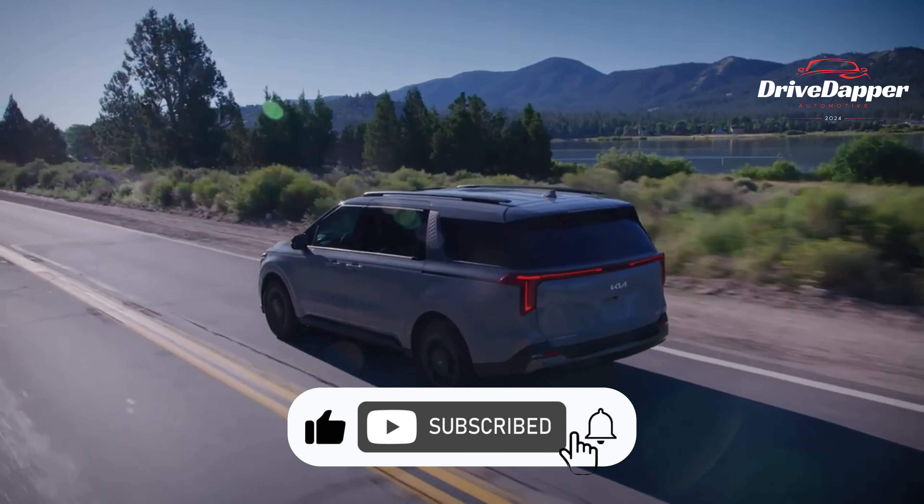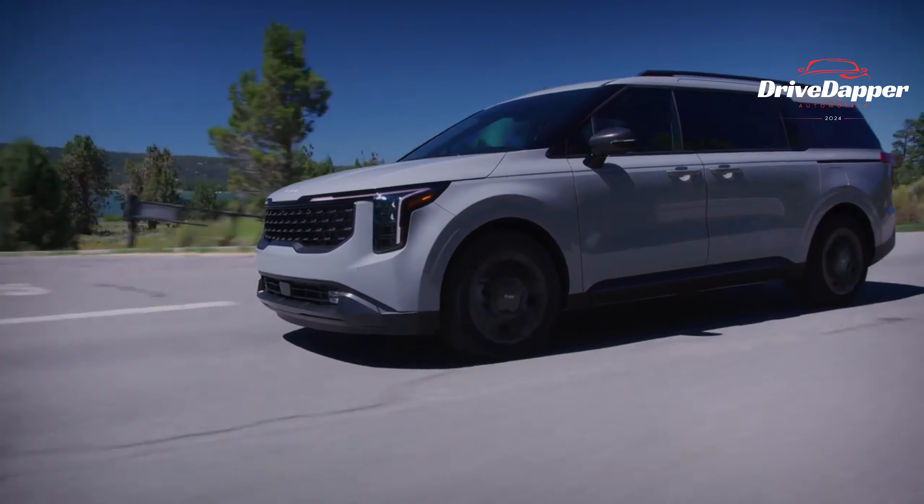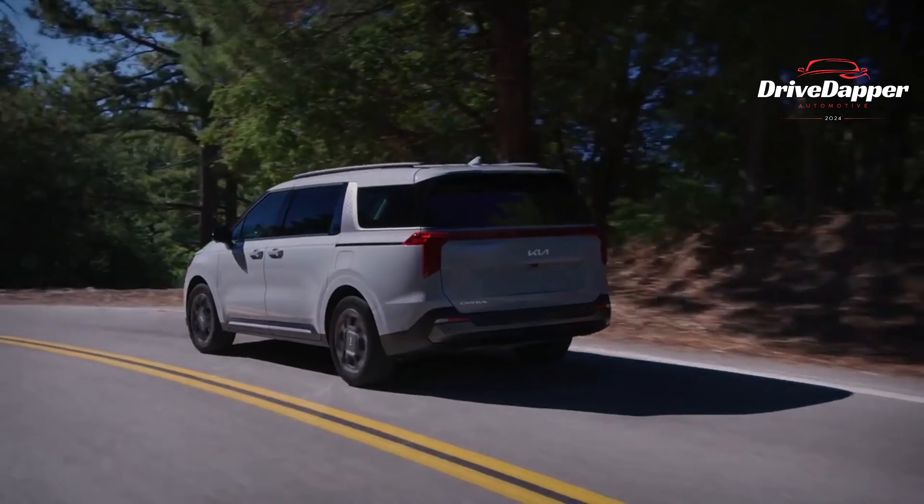In this video, I will tell you about the new Kia Carnival model. Let's dive in together and explore the exciting changes and fresh features. During its makeover,